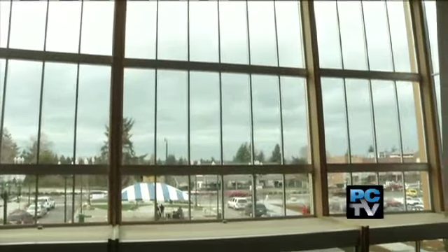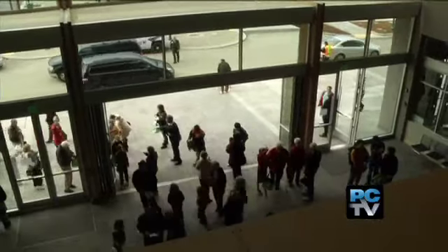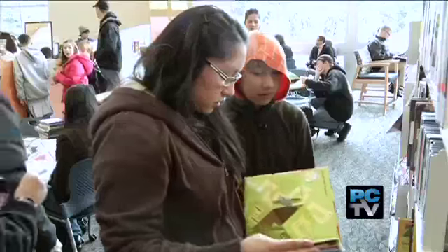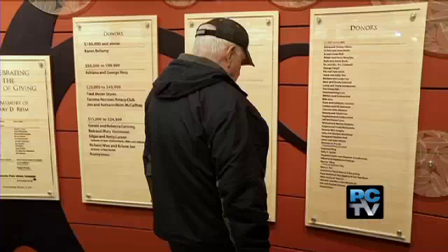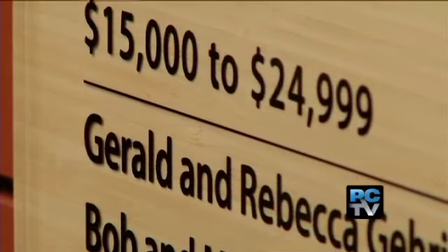The new UP Library is like no other, with its innovative energy-saving design and a focus that goes beyond books. More than four years in the making, the library opened in February thanks to more than a half million dollars in community donations.